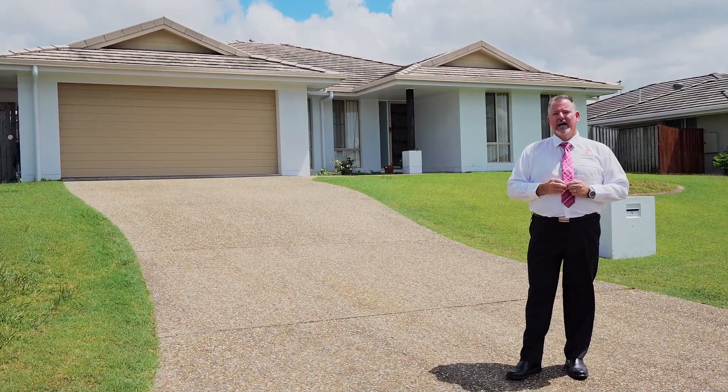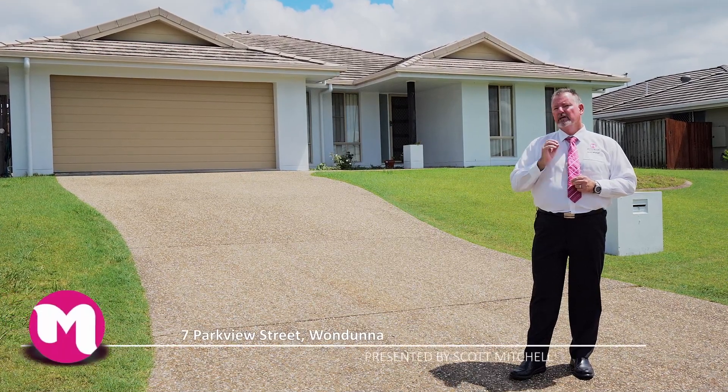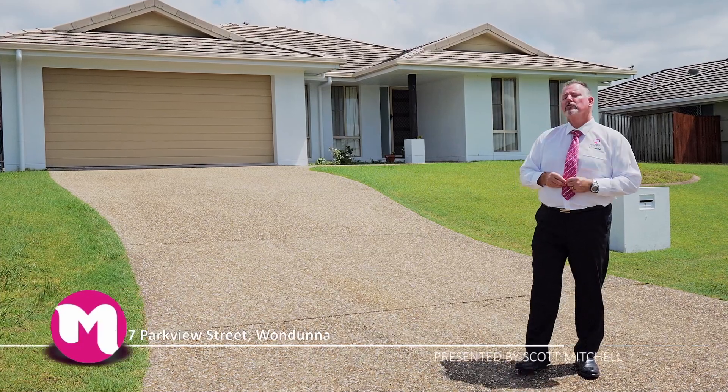G'day, I'm Scott Mitchell from Mitchell's Realty in Hervey Bay. We're here today at a great home, 7 Parkview Street in the popular suburb of Wandunna. There is a fair bit to take in, so let's go and take a look around.